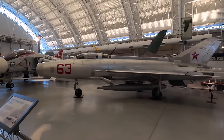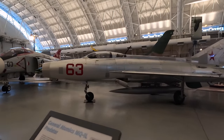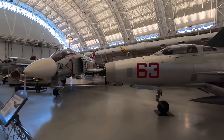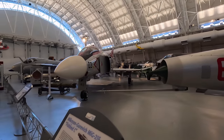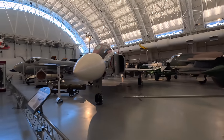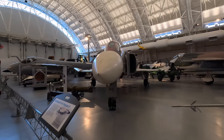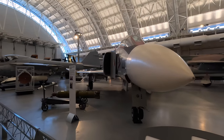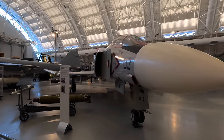The MiG-21 had a central nose cone that provided room for a radar system and created a shock wave to slow incoming supersonic air so it could be ingested by the engine. Next is a McDonnell F-4S Phantom II. In this aircraft in 1972, the crew engaged three enemy MiGs and successfully shot down a MiG-21.